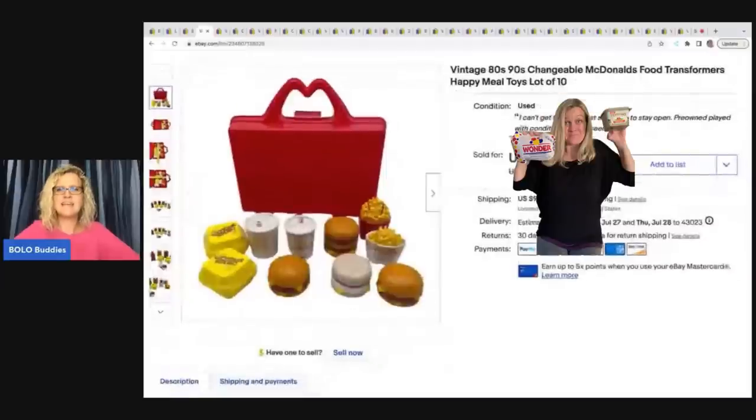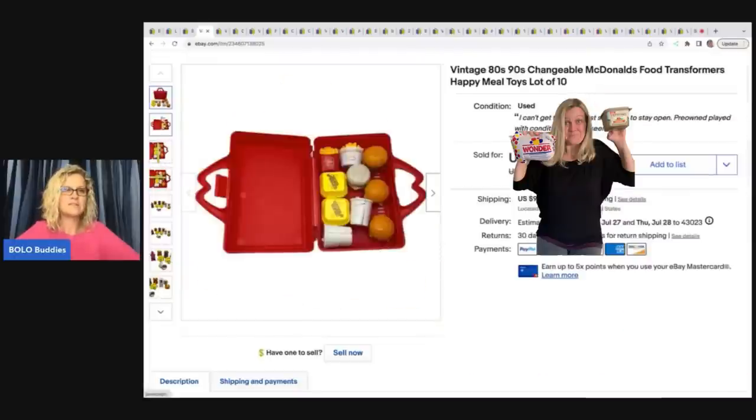Vintage 1980s and 1990s Changeables — McDonald's food transformers. If you don't know about these, they are a great bolo item. They do pretty well and they usually sell pretty quickly. This one I had the little carry case. I got this at a garage sale, paid three dollars for it, and I sold it.